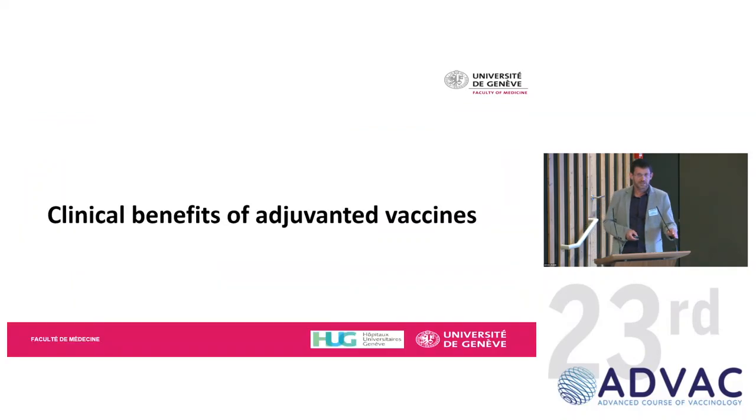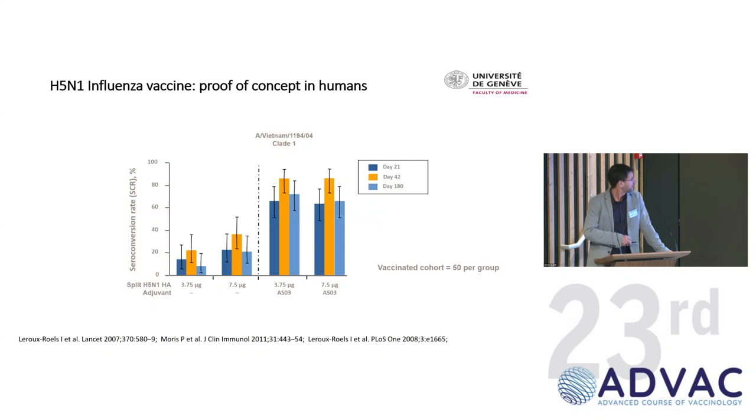Let's move to clinical evidence of added value. I picked examples that I think were quite mind-blowing and really established adjuvants as an interesting approach. The first is the dose-sparing effect of emulsions for flu and pandemic flu vaccines. This is H5N1 data — you see two different antigen doses, and what you get in terms of seroconversion when you add an adjuvant: a very clear increase, and you can use much lower antigen and achieve the same seroconversion.